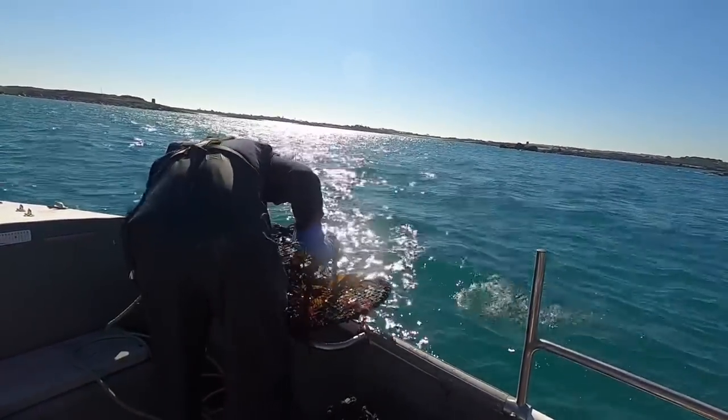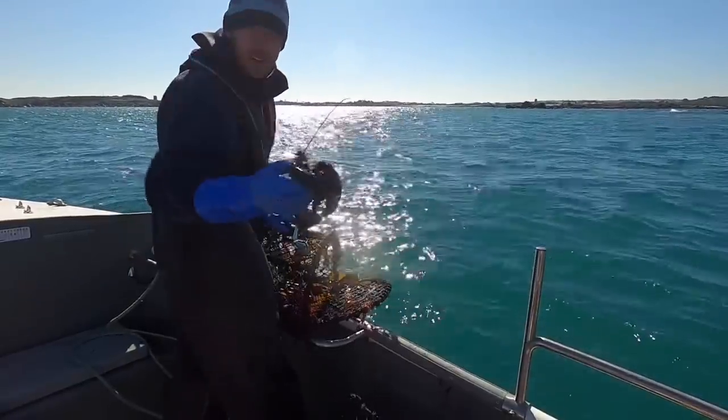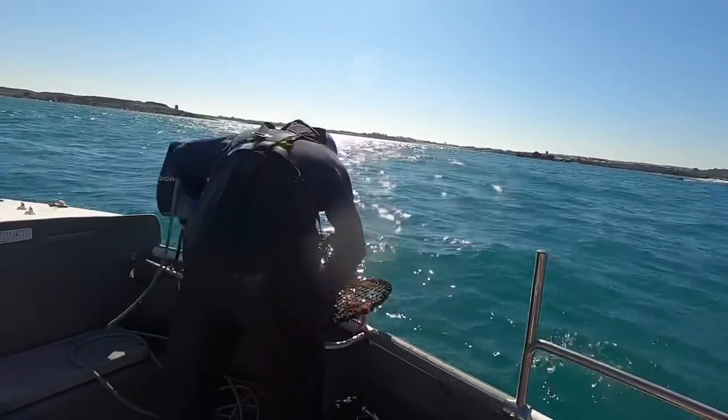A little spider crab. We've had a lot of lobsters today — we've had a lot of the pot.